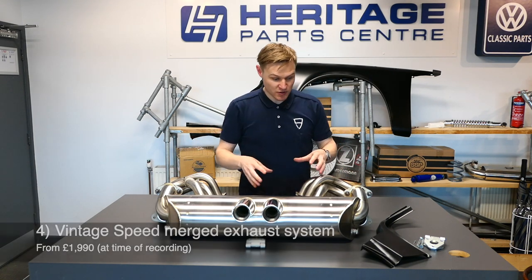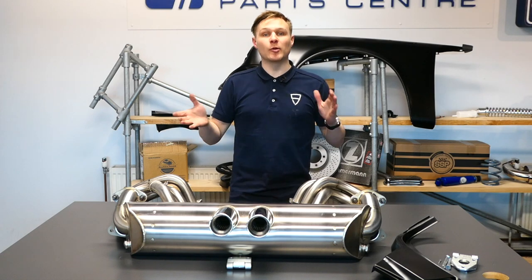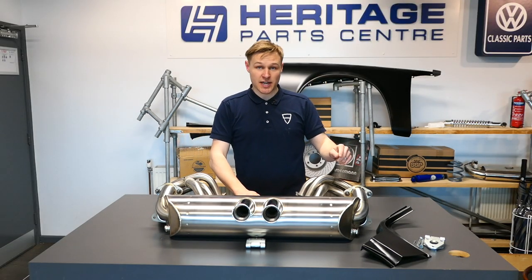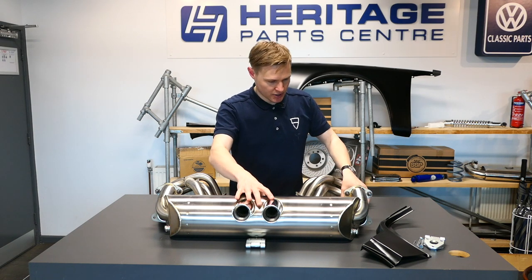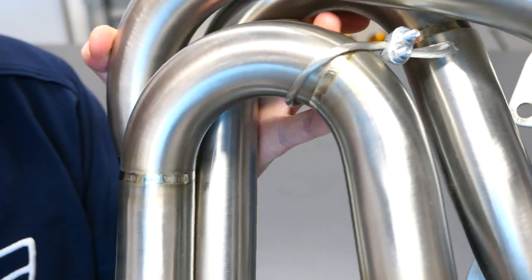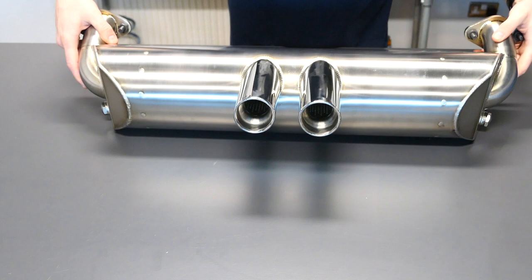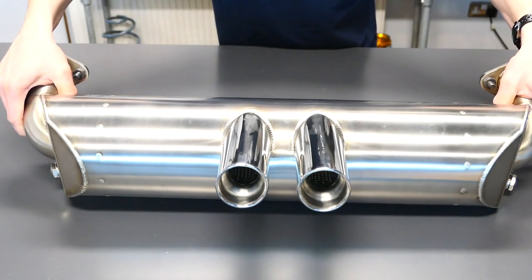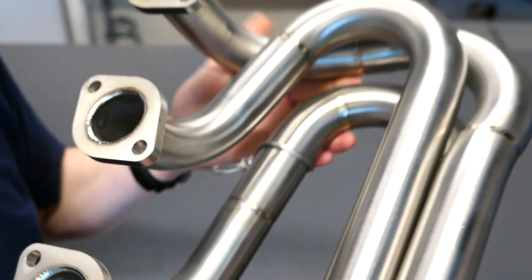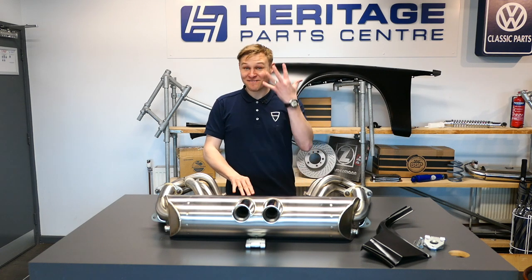Moving on to the main product on screen: the Vintage Speed merged exhaust — a full exhaust system for the long-bonnet era 911s from 1965 to 1973, for cars without heat exchangers. Looking at the welds on the manifolds, the quality is impressive. The silencer is 150mm diameter, giving a sweet spot between maximum power and quietness so it's not too droney on longer journeys. It features 38mm merged headers rated for up to 200 horsepower — a great figure for those early 911s.